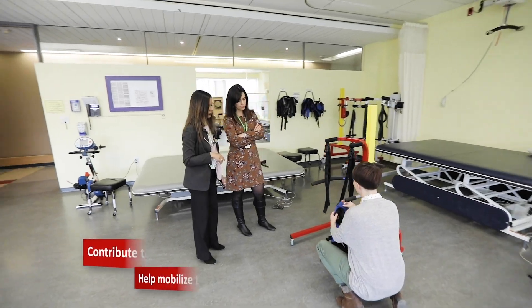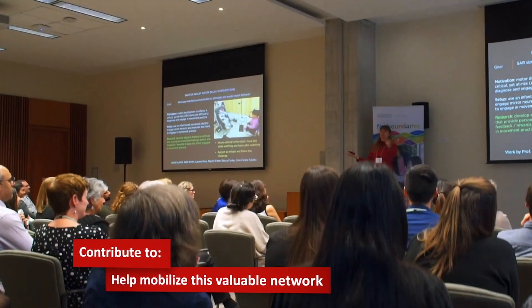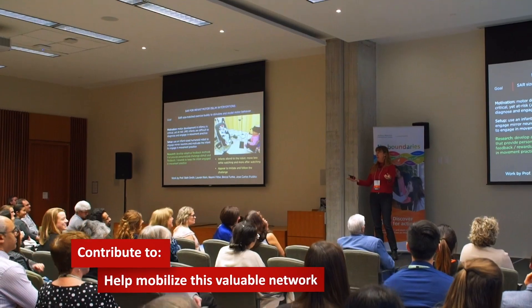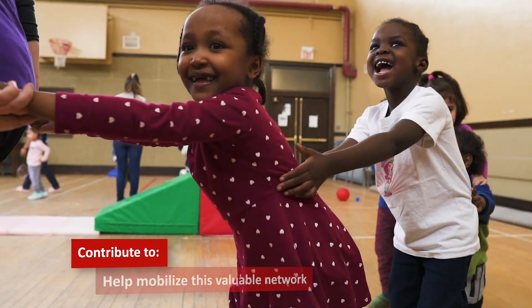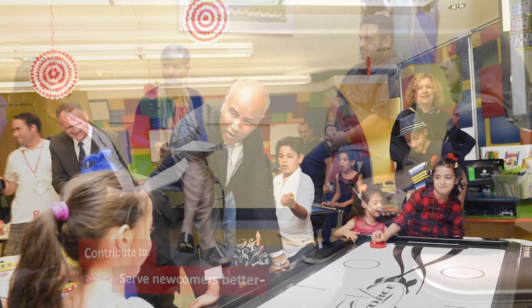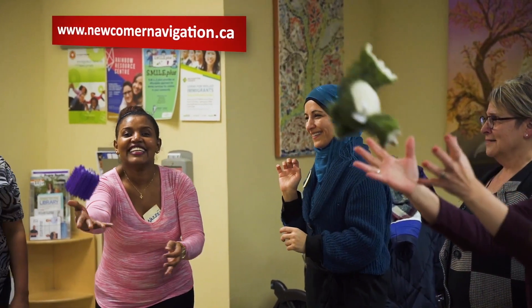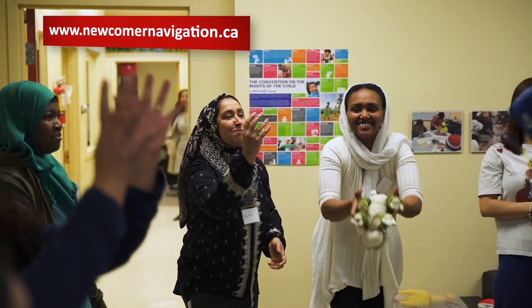All designed to help mobilize us from coast to coast and sector to sector, so we can share our best work, close the gaps by working together and ultimately serve newcomers better. How do you access N4? Simply visit our site, NewcomerNavigation.ca, sign up for a free membership and dig in.